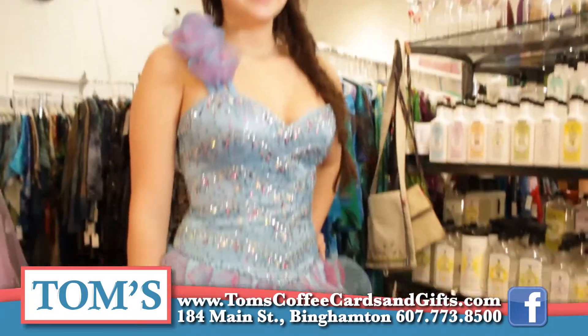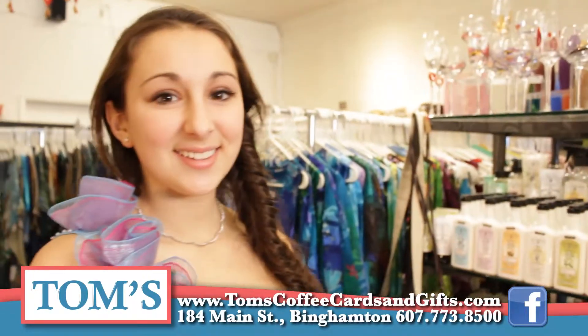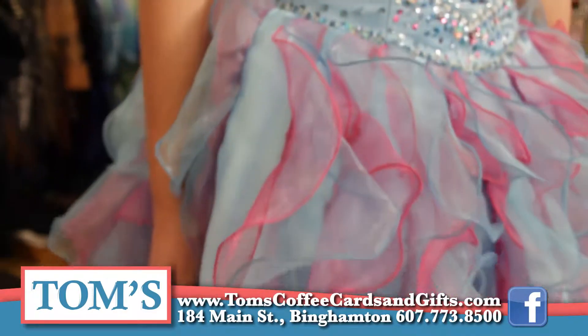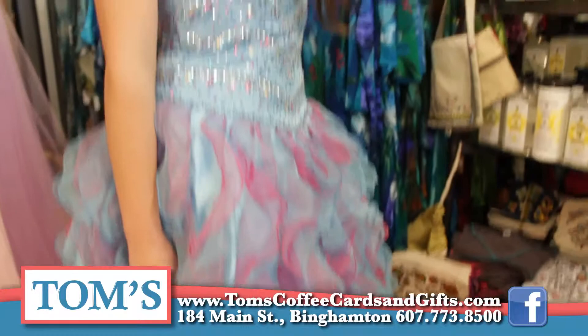Cameron is wearing one of our dresses. It's a very girly-girly dress — cotton candy, lollipop kind of dress with beautiful flowers up over the shoulder. Just a really fun and sporty kind of dress. This dress is perfect for girls who want something non-traditional or if they want a really fun short dress.